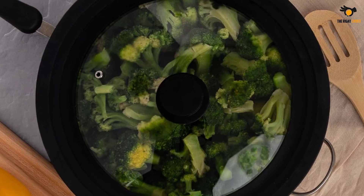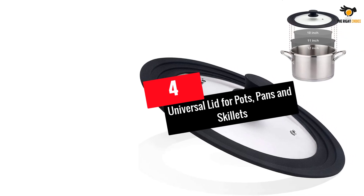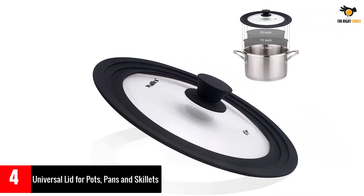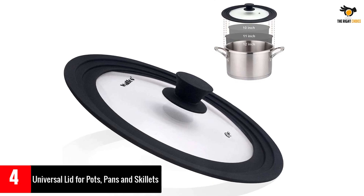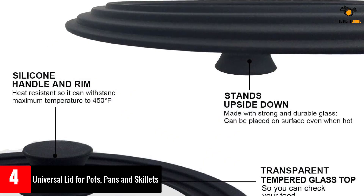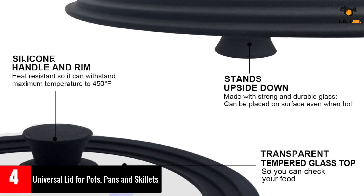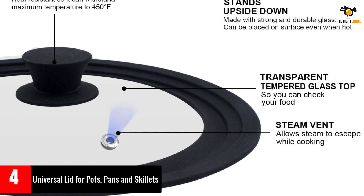Number four: Universal Lid for Pots, Pans and Skillets. The universal lid for pots, pans, and skillets by Walfo's is made with tempered glass and heat resistant silicone rim with a vent to fit 10, 11, and 12 inch cookware. It has a flat design for hassle-free storage, easy to clean, and dishwasher safe.